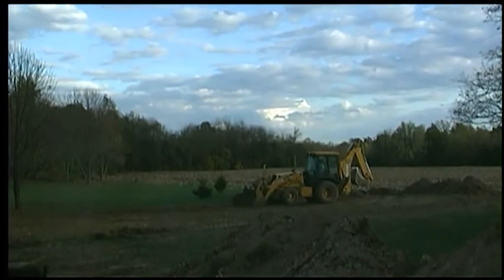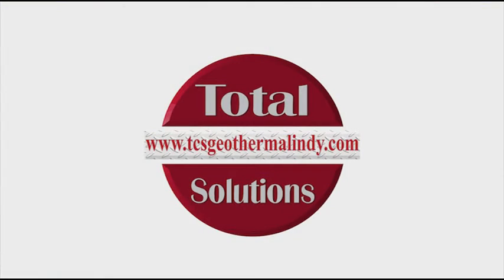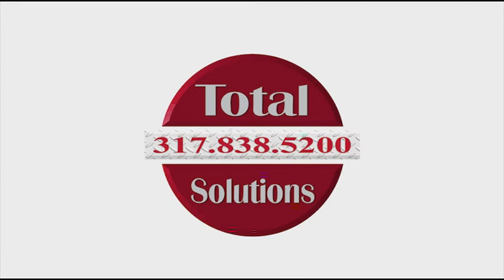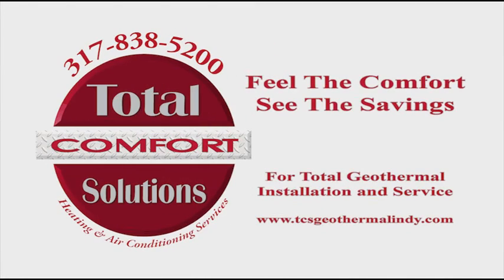If you need more information on geothermal, go to www.TCSGeothermalIndy.com or pick up the phone at 317-838-5200 and ask for Rusty. Thanks for joining us today.